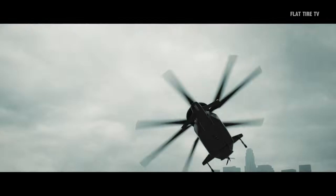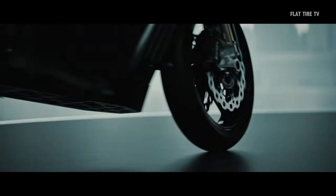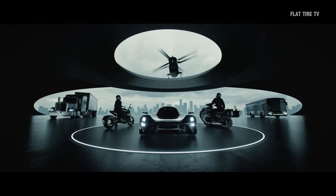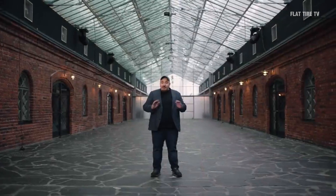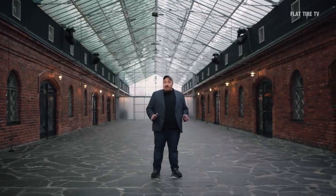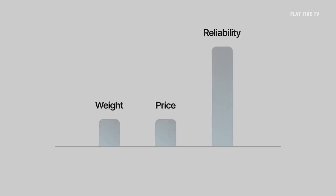Donut Motors, Deep Drive, and Ileif. I'll show you the three solutions, and you can comment on which one convinces you the most. Let's start with Donut Motors, a subsidiary of Verge Motorcycles, which is challenging the limits of engineering with their ultra-compact and powerful in-wheel motors.